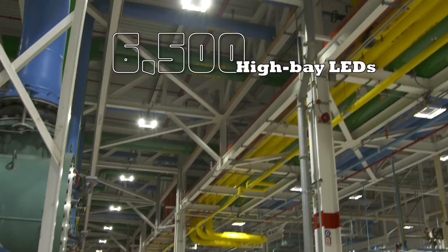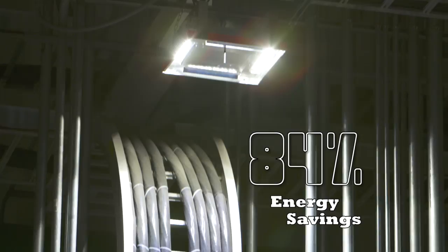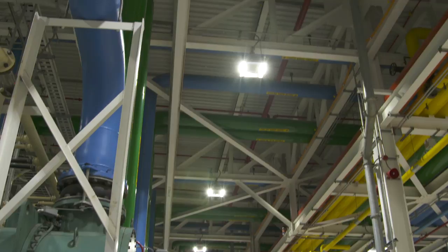But that's not the only green-leaning project here at the plant. More than 6,500 high bay lights inside the facility were replaced with smaller, slimmer, and more energy-efficient LEDs, all connected to a wireless control system that can be dimmed on demand, saving an estimated 84% on lighting costs. That, too, was installed by this same NECA IBEW team.